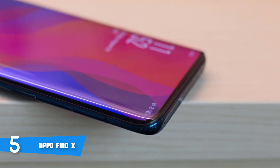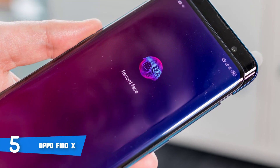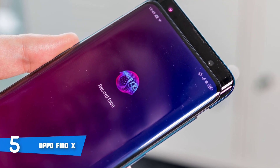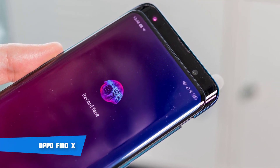The battery life can handle a whole day of usage, and it takes only 30 minutes using the VOOC charger to reach up to 60% capacity, or 75 minutes to be fully charged. Overall, if you're looking for a bezel-less smartphone that combines a top-notch screen and performance, then this is the one for you.